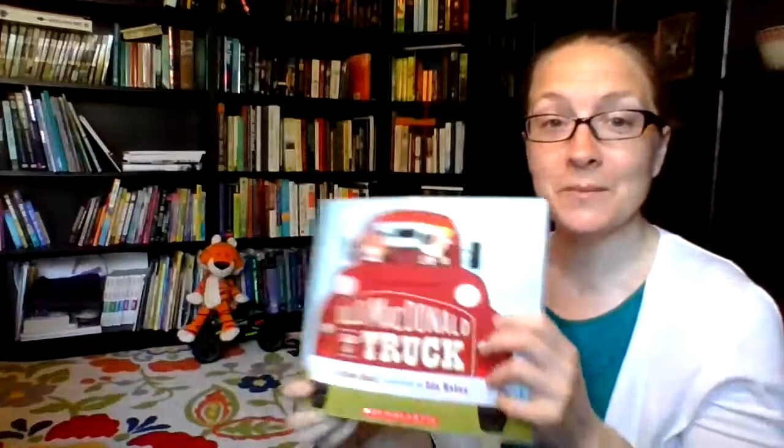Old MacDonald with a monster truck — I've never seen that before! Thanks for joining me for storytime. I hope you have a great rest of your day.